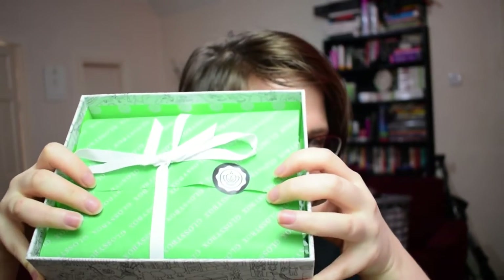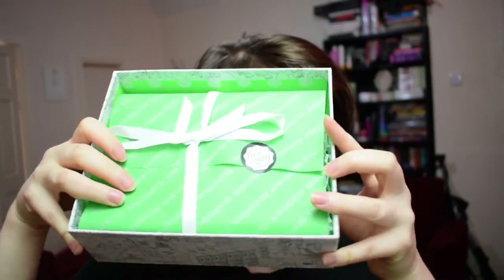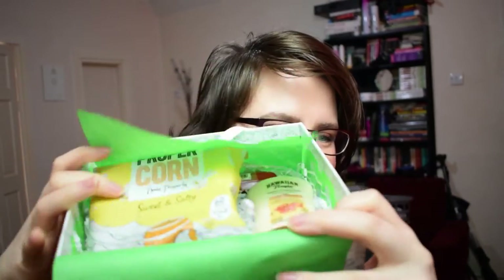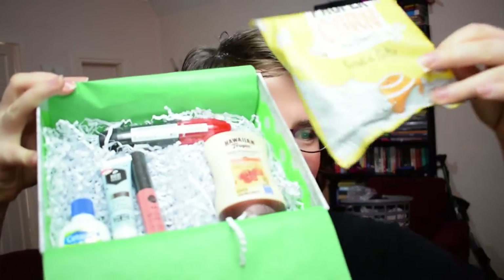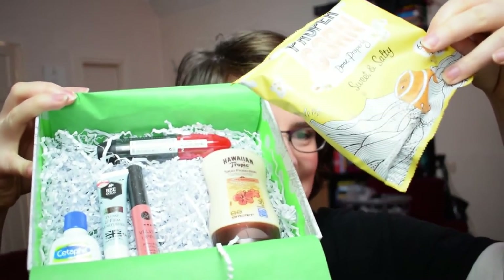Let's see what we've got inside. We've got our usual bits of paper and my wrapping colour this time is green, which is quite cool. On top there's popcorn — I've been seeing everyone get popcorn online, which looks very cool — and a whole bunch of lovely items.